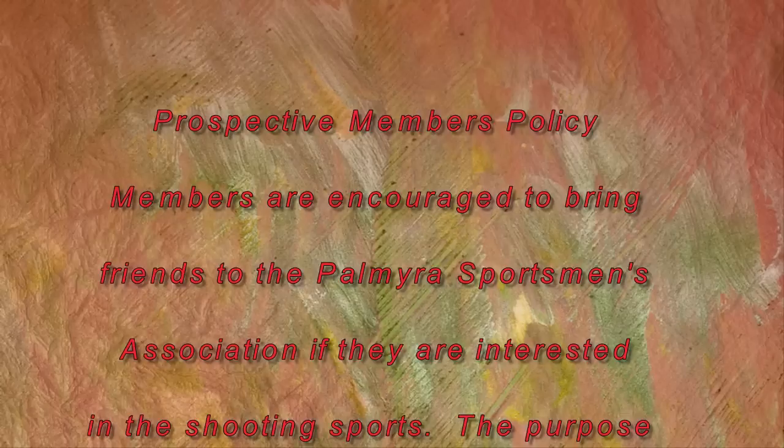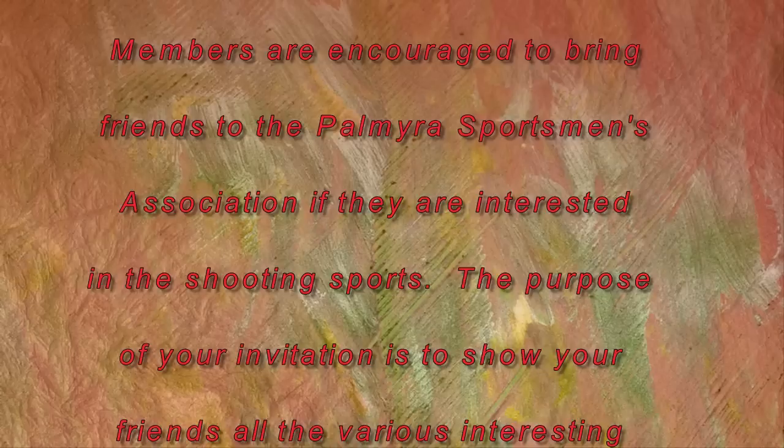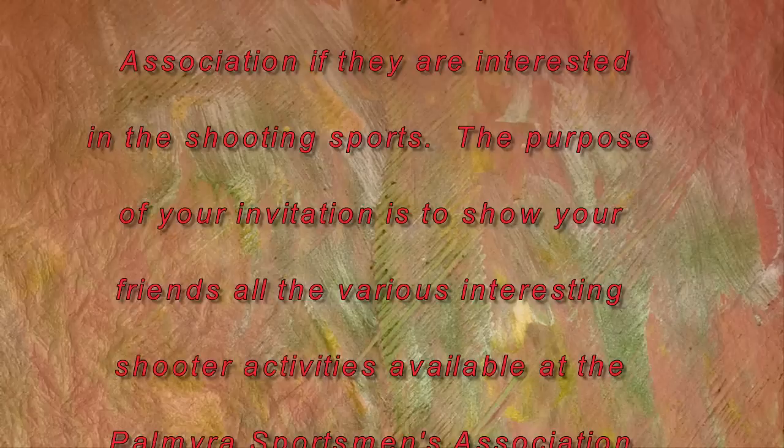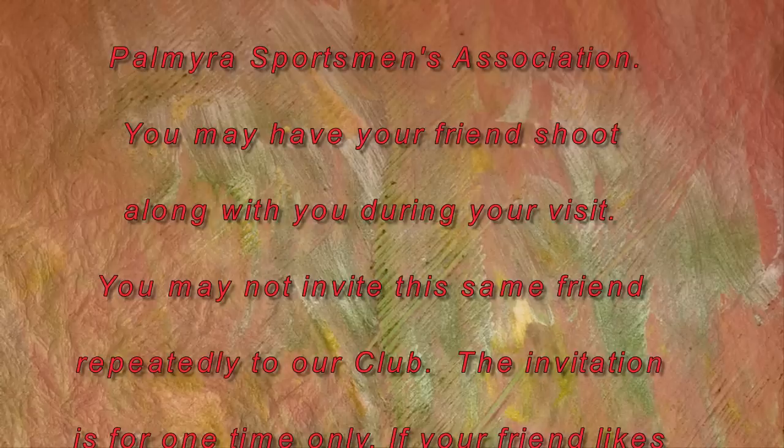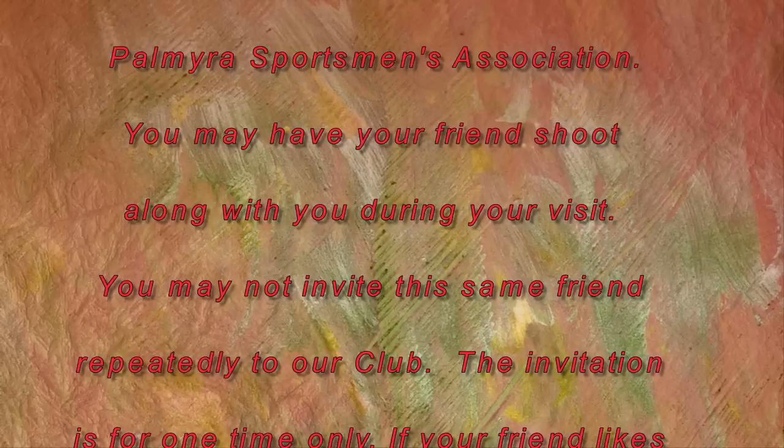In April or May of each year, Palmyra sportsmen are encouraged to bring friends to the Palmyra Sportsman's Association if they are interested in the shooting sports. The purpose of your invitation is to show your friends all the various interesting shooting activities available. You may have your friends shoot along with you during your visit. You may not invite the same friend repeatedly to our club — the invitation is for one time only. If your friend likes our club, please encourage them to join.